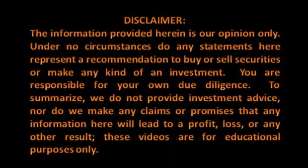Please take a moment to review our disclaimer. The information provided herein is our opinion only. Under no circumstances do any statements here represent a recommendation to buy or sell securities or make any kind of investment. You are responsible for your own due diligence. We do not provide investment advice, nor do we make any claims or promises that any information here will lead to a profit, loss, or any other result. These videos are for educational purposes only. Thanks for joining us.